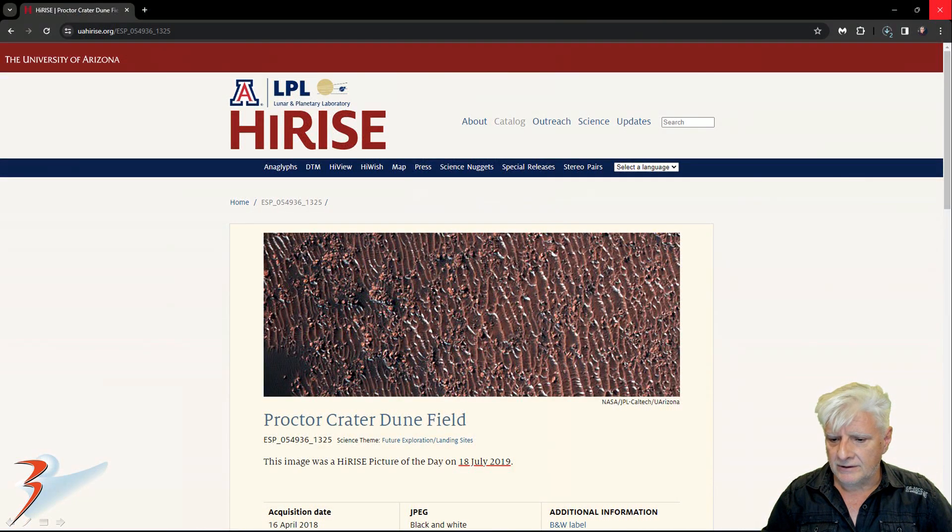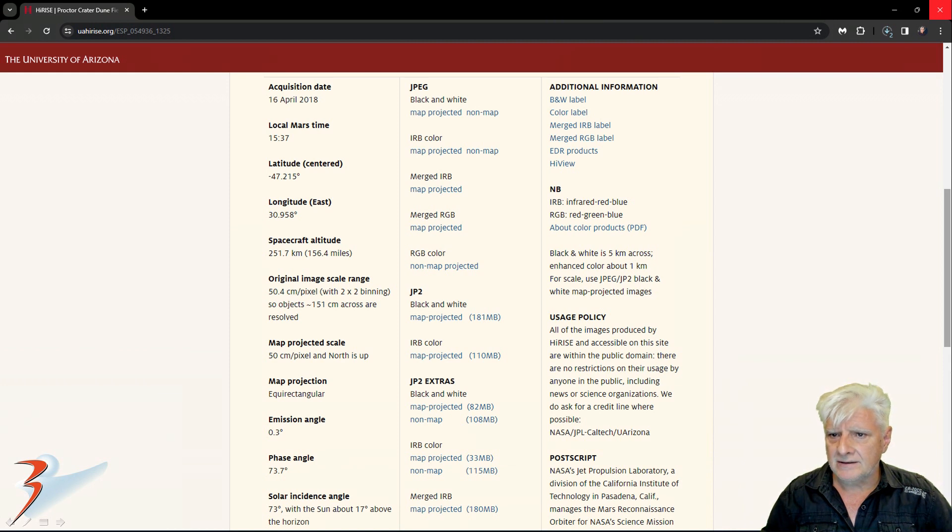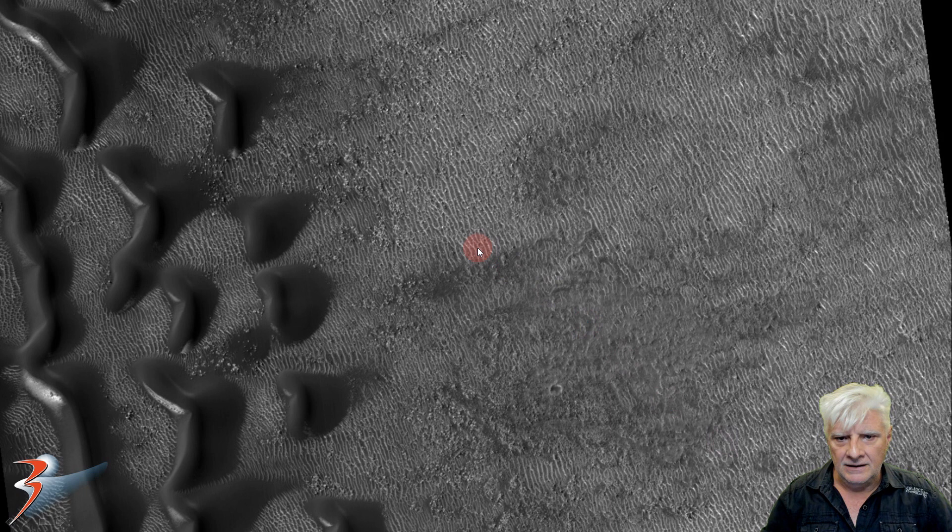Our eyes team calls this photograph Procter Crater Dune Field, acquired on the 16th of April 2018 at 50.4 centimeters per pixel. I'm showing you images cropped from this JP2 black and white map projected file, and there's a look at the strange terrain at this site.